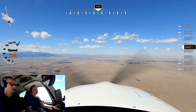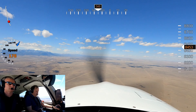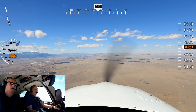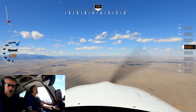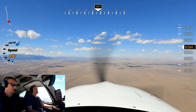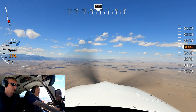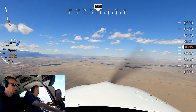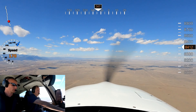Springs Approach, Cirrus 485 Delta Lima, we're 18 miles to the south of Colorado Springs for a touch-and-go at Colorado Springs with Kilo. Cirrus 485 Delta Lima, Springs Approach, squawk 4623. Squawk 4623, 5 Delta Lima.